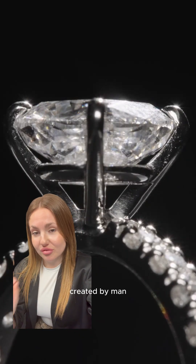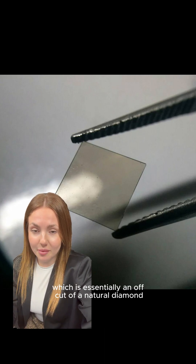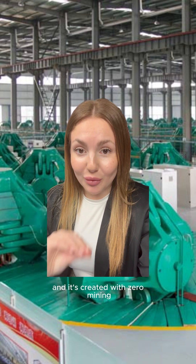Lab-grown diamonds are synthetic diamonds created by man. A diamond seed, which is essentially an offcut of a natural diamond, is put into a high-pressure, high-temperature environment that looks like this. And it's created with zero mining.